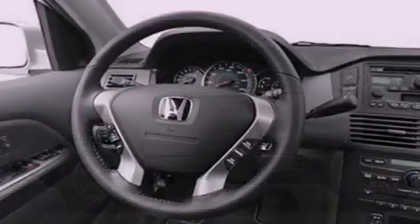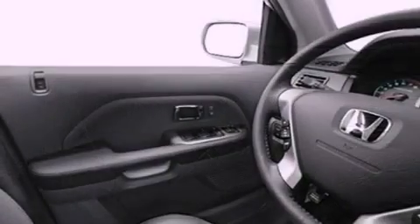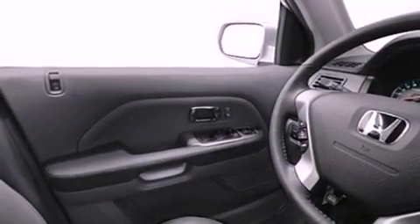Also included are an illuminated driver-side vanity mirror, an engine immobilizer theft deterrent system, an anti-lock braking system, and full-power accessories.